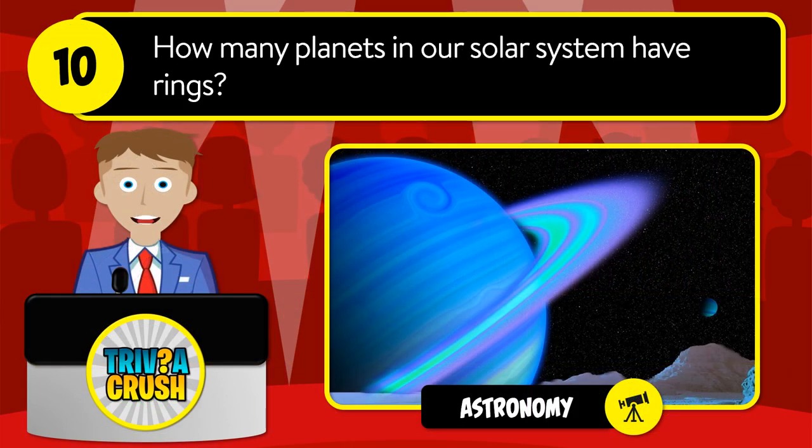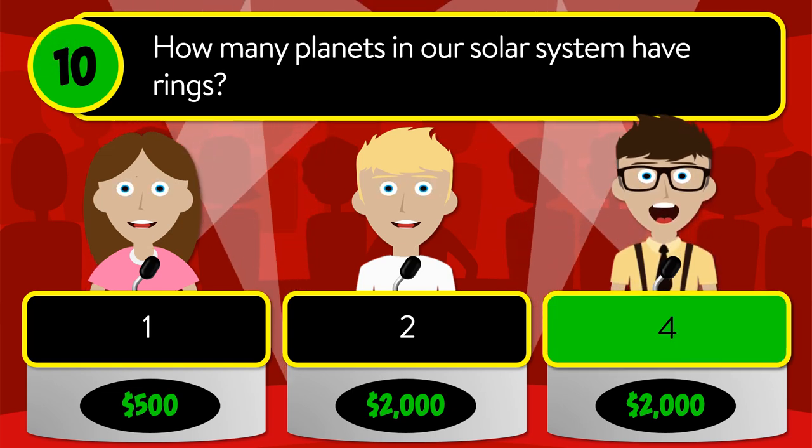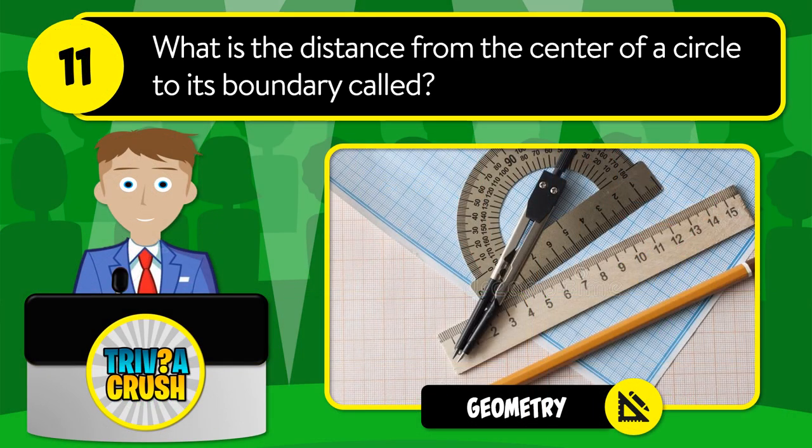Question number ten: how many planets in our solar system have rings? Is it one, two, or four? The correct answer is four.